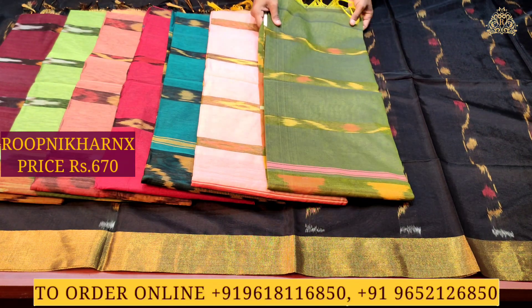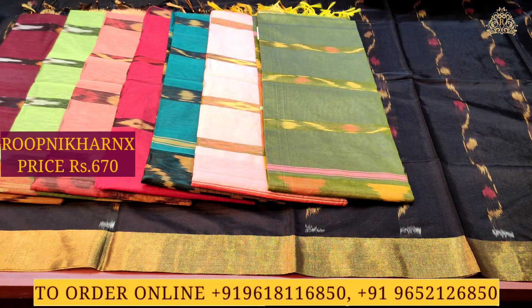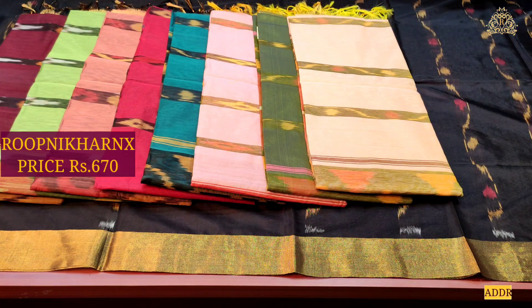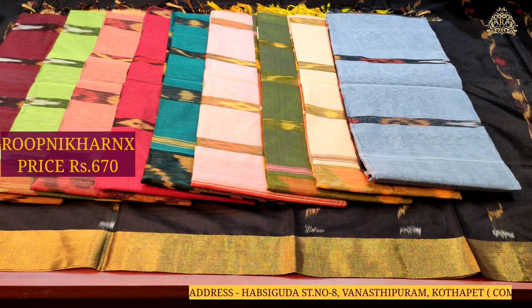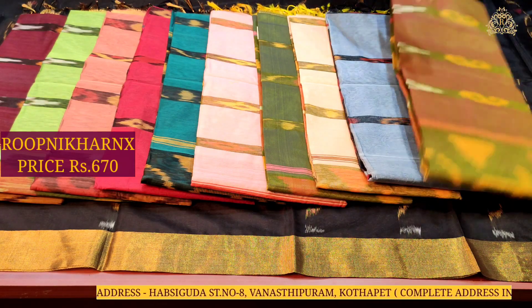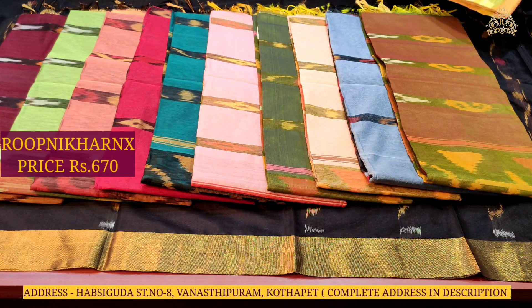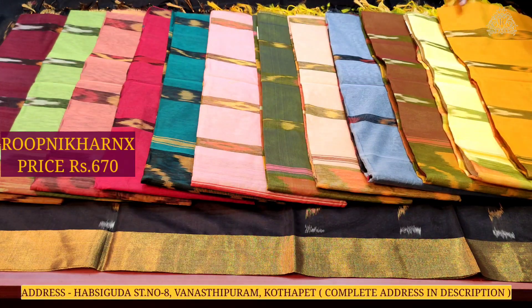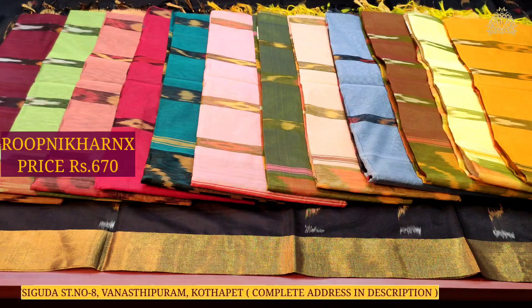These are the next color combinations in this beautiful cotton silk saree collection. As you can see: dark purple, light pista green, peach, maroon, sea blue, baby pink, leaf green, light font color, mint blue, orange, yellowish brown, lemon green, and mustard color combinations.